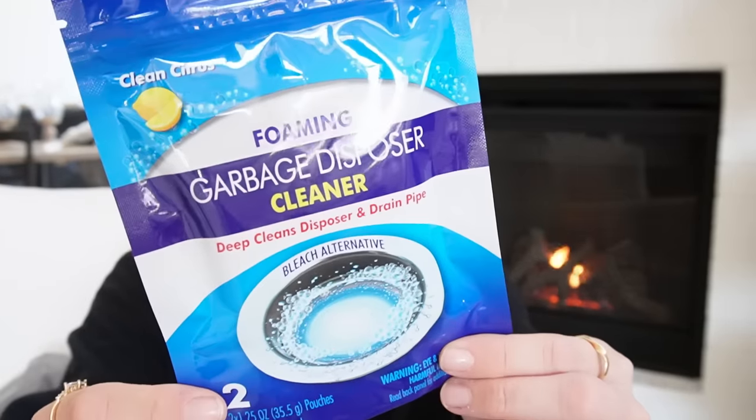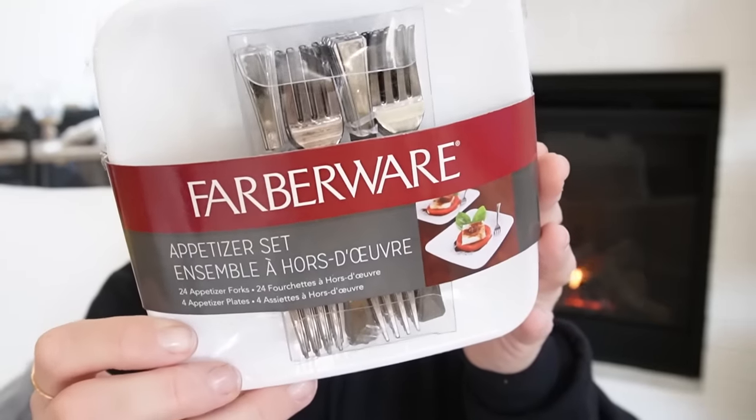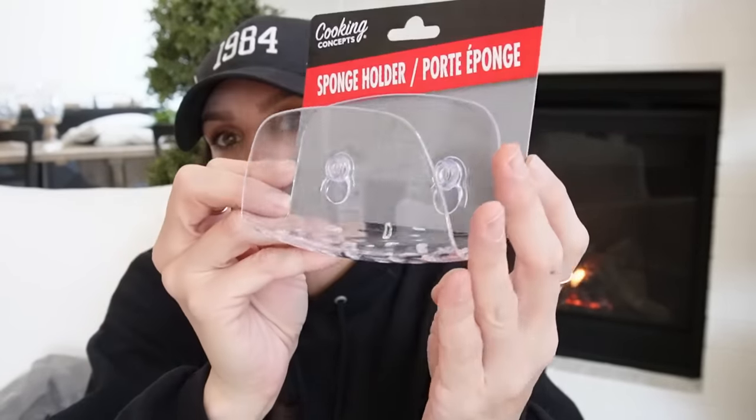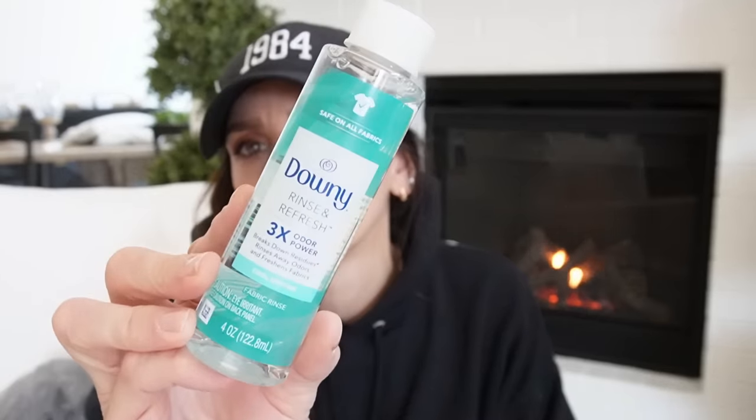I picked up this garbage disposer cleaner — I thought this looked new. I have to admit I can't tell you when this came out since I don't really visit the kitchenware aisle at Dollar Tree very often lately. But I saw these and they stopped me in my tracks — this whole little appetizer set kit, look at that, with the little forks and everything. Then I got one of these sponge holders — I actually left mine at the old house. I've bought these from Dollar Tree before, though I'm not sure they suction that well. And I found the Downy Rinse and Refresh in liquid form.